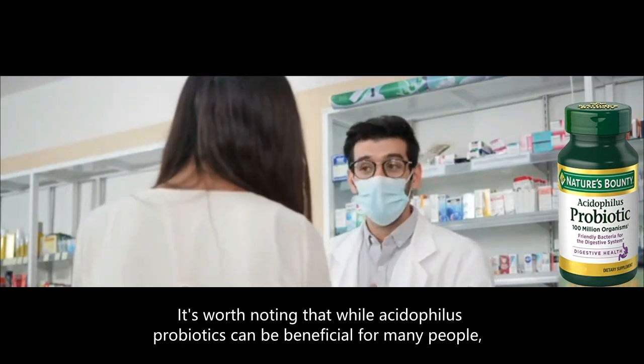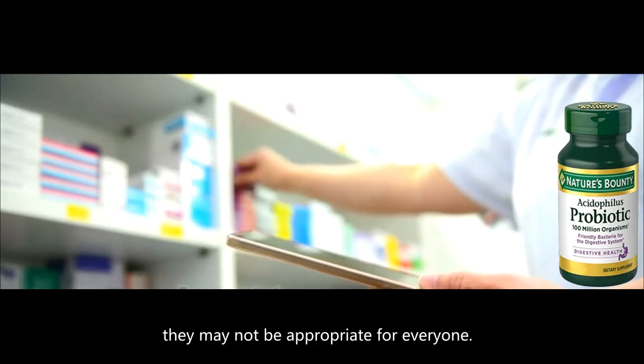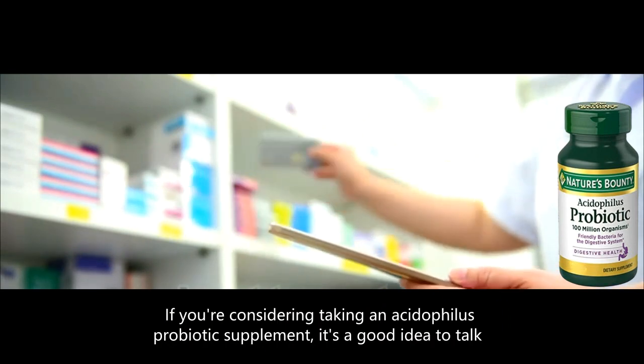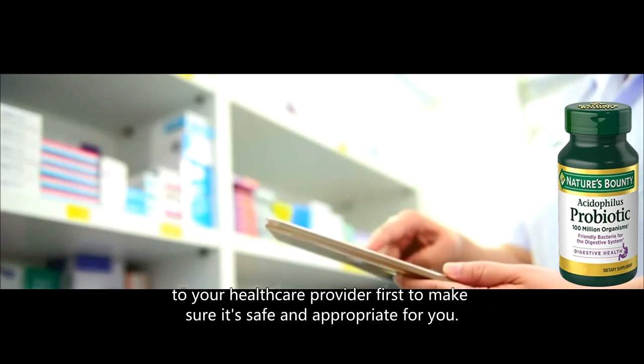It's worth noting that while Acidophilus probiotics can be beneficial for many people, they may not be appropriate for everyone. If you're considering taking an Acidophilus probiotic supplement, it's a good idea to talk to your healthcare provider first to make sure it's safe and appropriate for you.